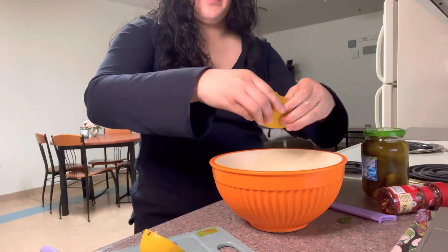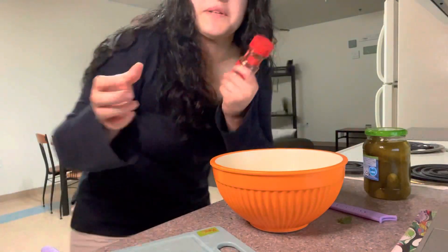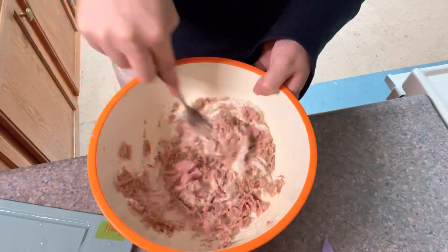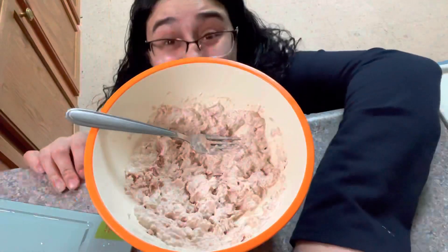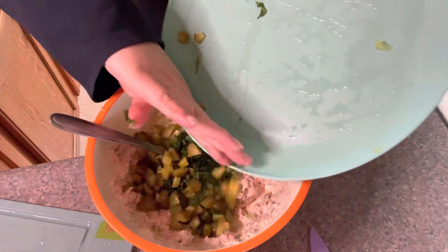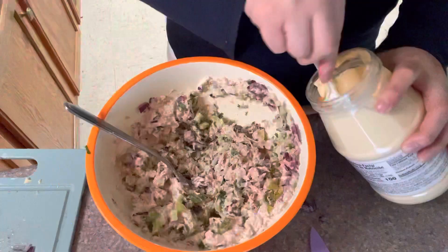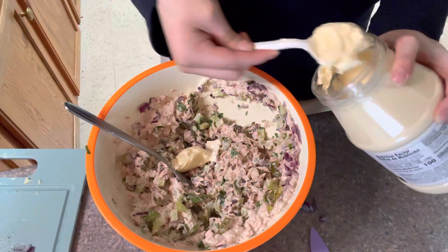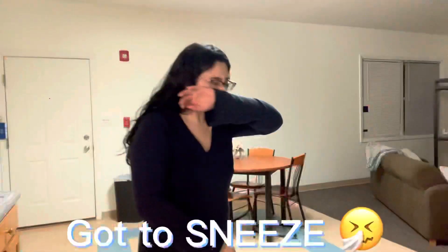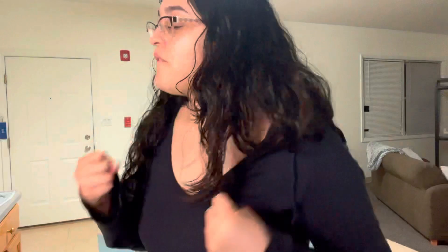It's a very juicy lemon. Adding pepper flakes — I'm scared to add more because I don't know if it's spicy. I drained the tuna. It smells so good! Very lemony — I think I put way more lemon than I needed to. Adding my grapes now.